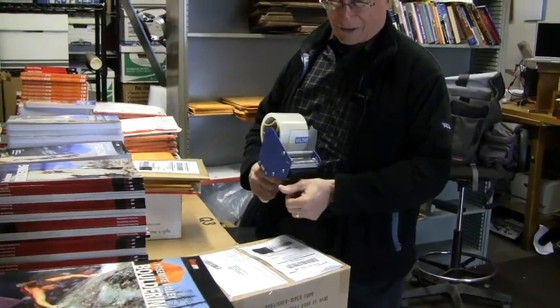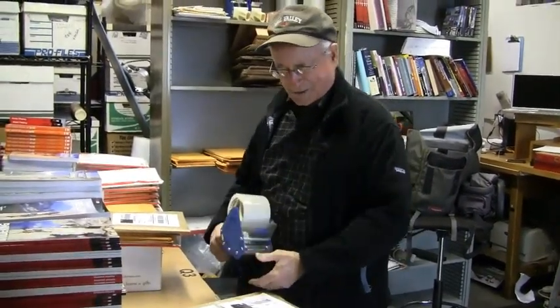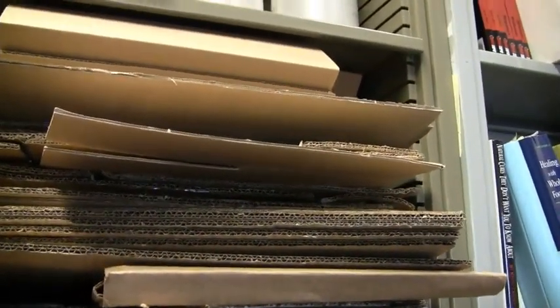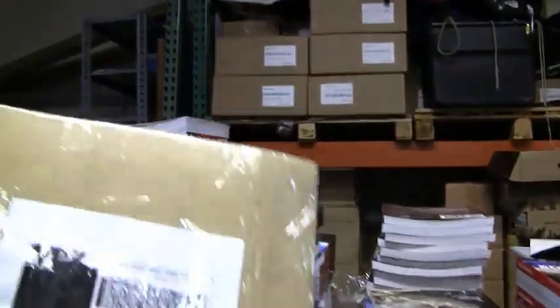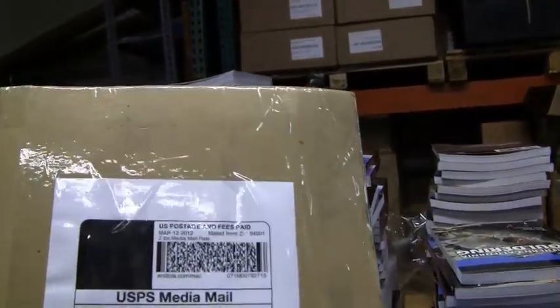I seem to be botching the job — the pressure is getting to me — but the post office won't object, they're very considerate in those matters. One thing we like to do here, because we're both cheap and eco-friendly, is we take all the extra box parts and cardboard pieces and use those as the shipping package — keeps us from having to buy plastic bubble wrap.